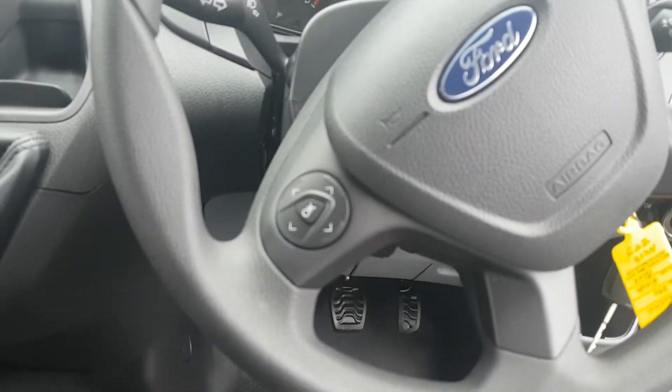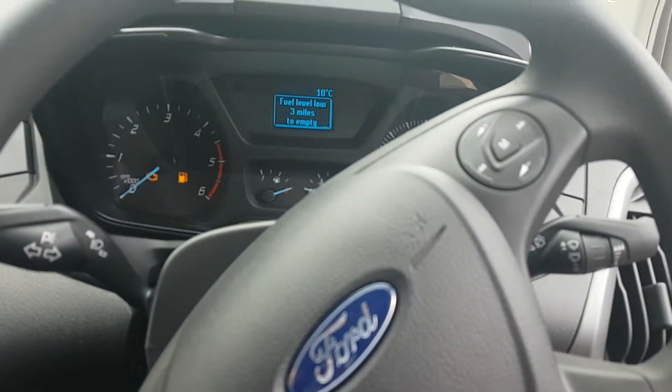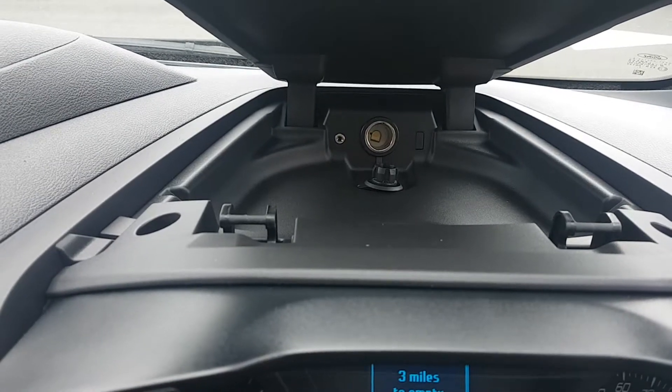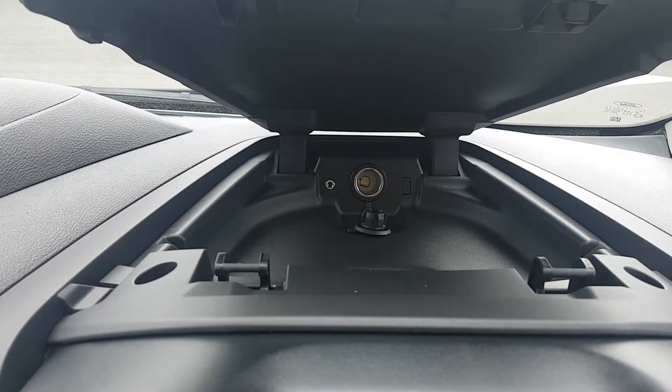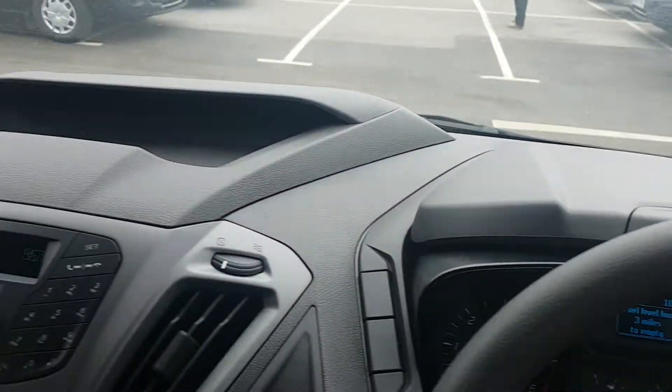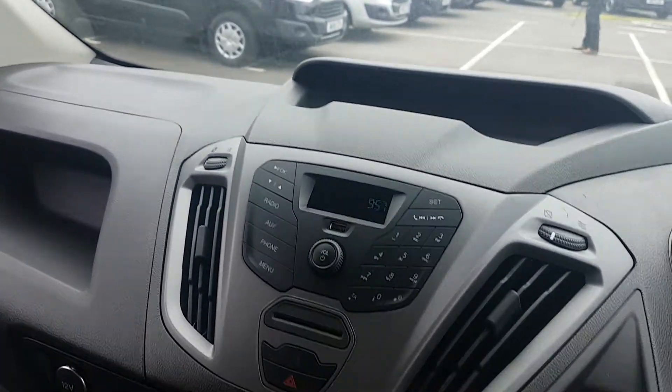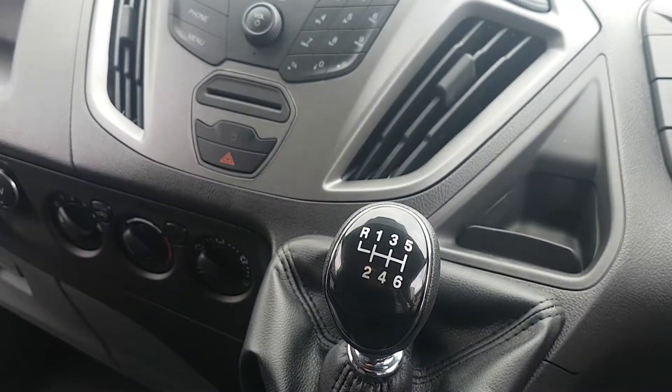Steering wheel controls for your onboard computer and your radio, plus some in-dash storage with a 12-volt power adapter and an auxiliary connection. The radio is FM with a USB connection, and it comes with a six-speed manual gearbox.